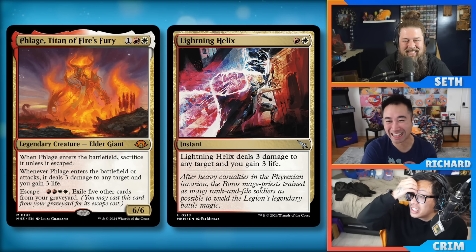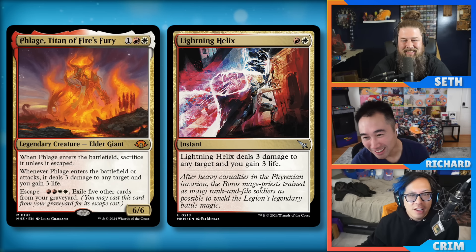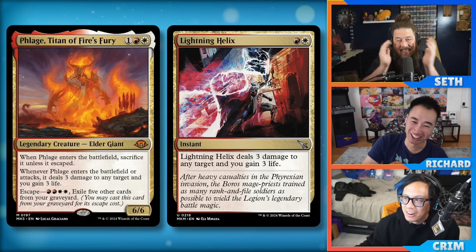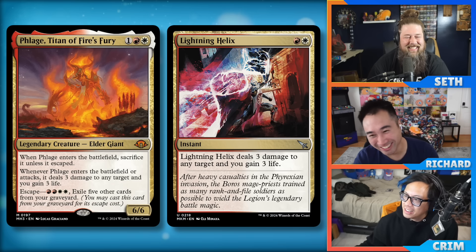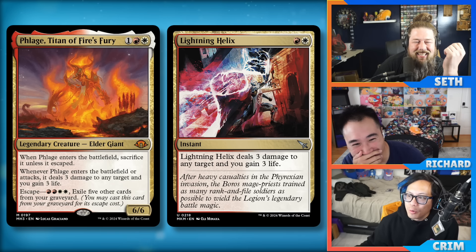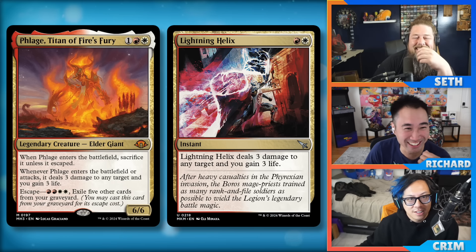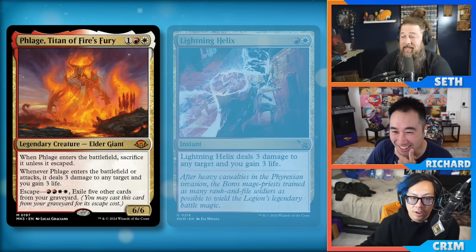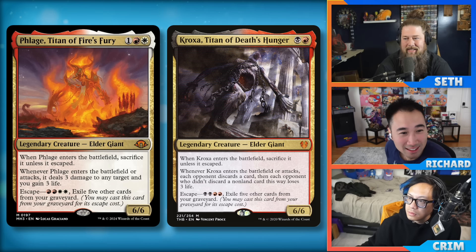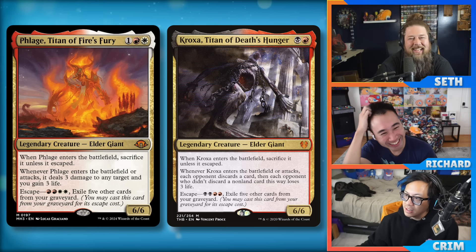I think this is as good or better than Kroxa honestly. It shows up as a one-of in some midrange decks. What does Kroxa do? Kroxa deals three damage and puts your opponent down a card by making them discard. This deals three damage and you can snipe a creature with it, which also effectively puts your opponent down a card. I think burn will play it as a one-of — not a four-of in rotating Modern, but a great one-of style card.